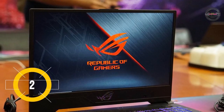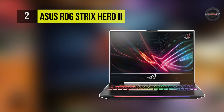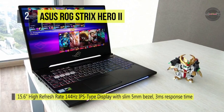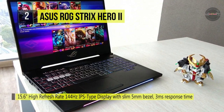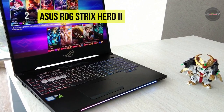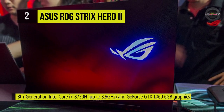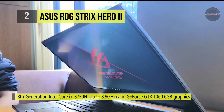The ASUS ROG Strix Hero 2 comes with a 15.6-inch high refresh rate 144Hz IPS-type display with a slim 5mm bezel and 3ms response time. It is powered by the latest 8th generation Intel Core i7 6-core processor and NVIDIA GeForce GTX 1060 graphics. It offers a customizable ASUS Aura RGB gaming keyboard with RGB ROG logo and lighting bar for ambient lighting effect.